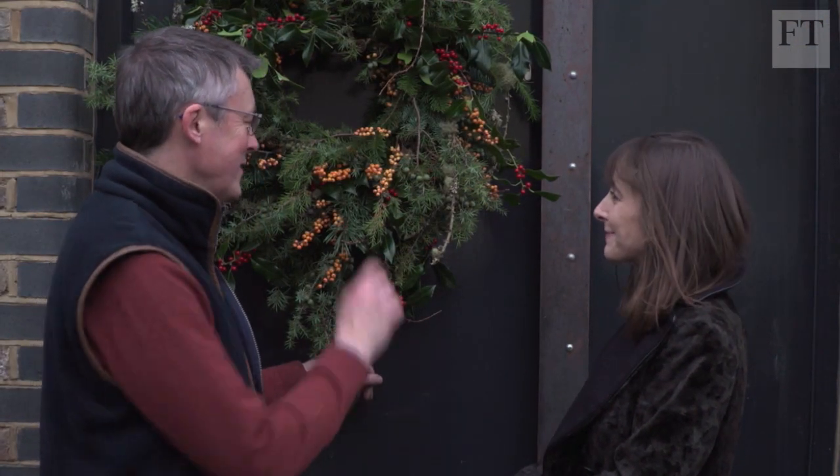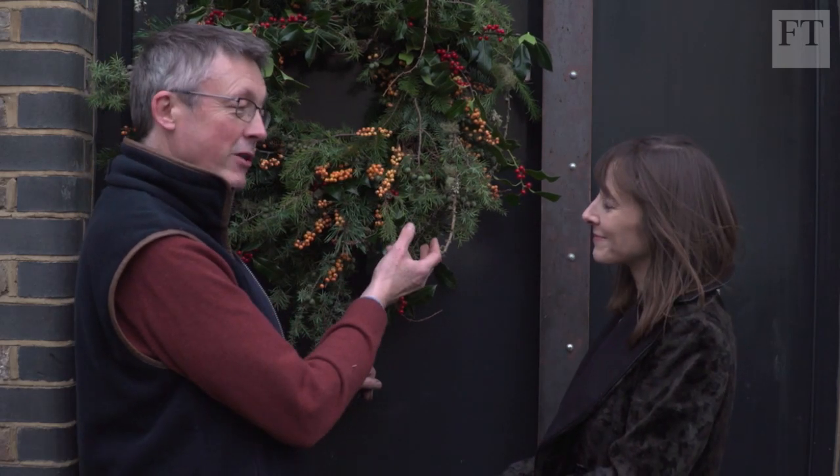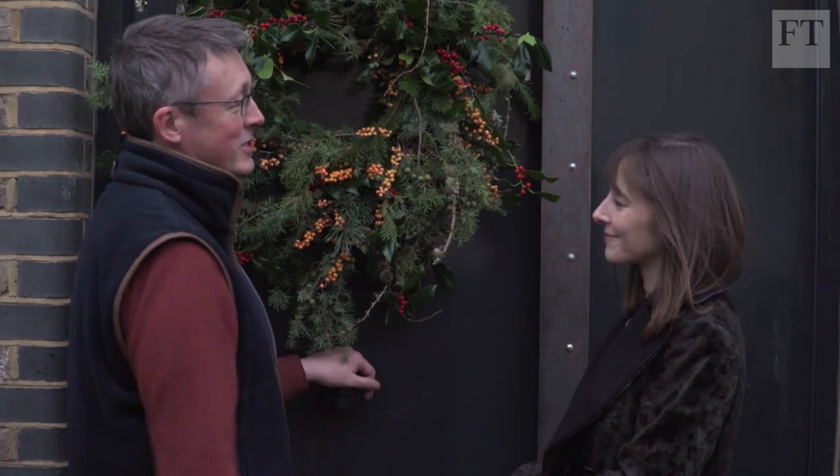Thank you so much for sharing your vision of Christmas with us, Shane. It's a pleasure. I think this wreath summarises the whole lot — not being commercialised, using locally grown things where you can, and just being a bit homespun, not being afraid to do it yourself.